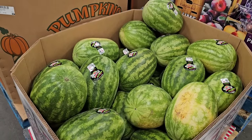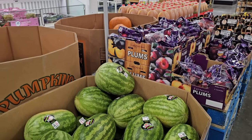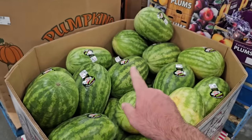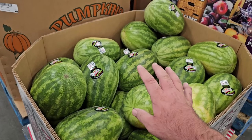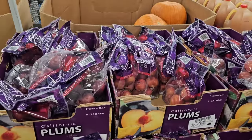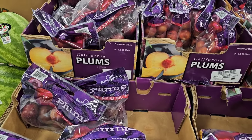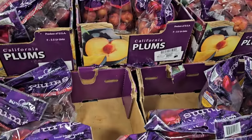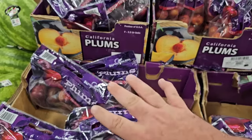So the one thing with Sam's Club and their produce is it is consistent. Prices are going to be about the same or sometimes even more than supermarkets, but one thing we always notice is the quality. These watermelons look fantastic — $6.98. They look really good and glad that they've kept the prices down. They also got the California plums back in — $7.42 for three and a half pounds. Regular prices are $2.99 a pound at other places, so three and a half pounds for $7.42 is a good deal.